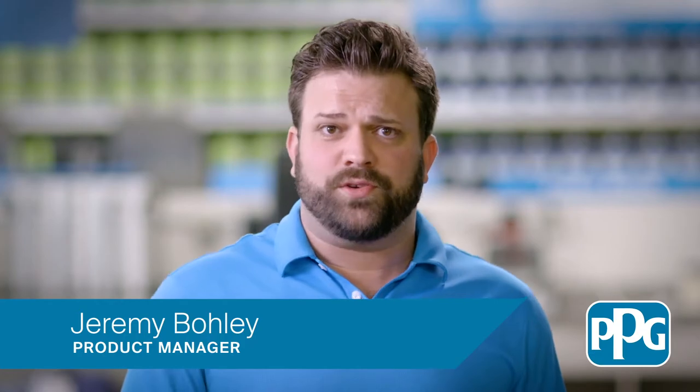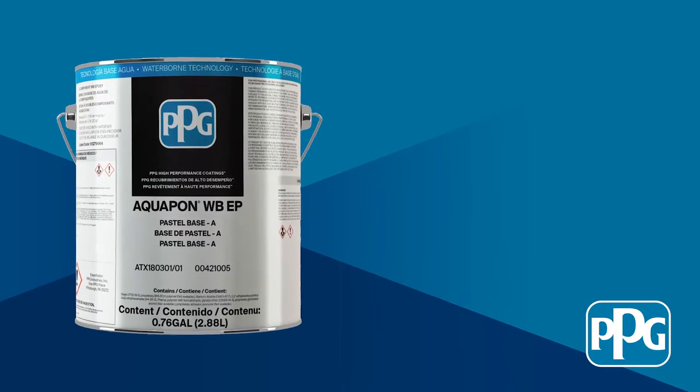Hi, I'm Jeremy, Product Manager here at PPG Architectural Coatings, and today I want to talk to you about Aquapon WBEP.